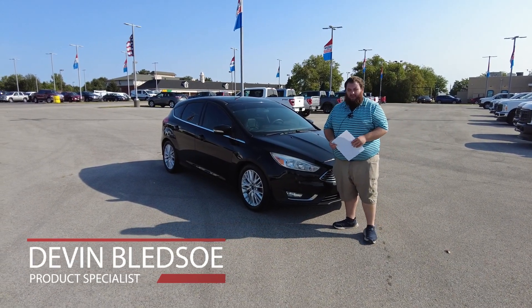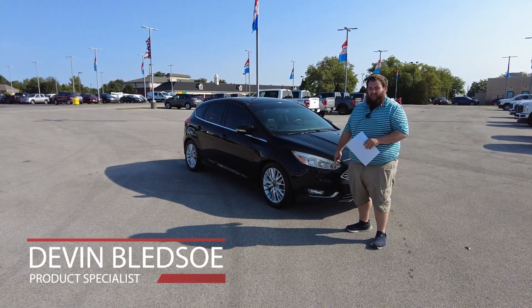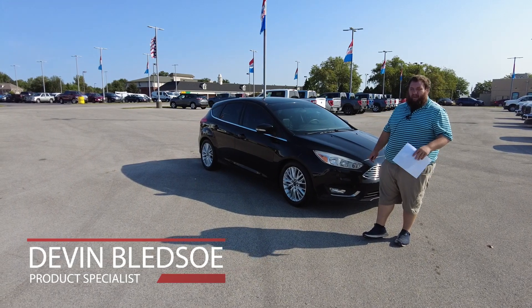Hey folks, this is Devin Bledsoe with Heritage Ford. Today we're going to be taking a look at this 2016 Ford Focus. This is a titanium edition and it comes with a lot of great features.